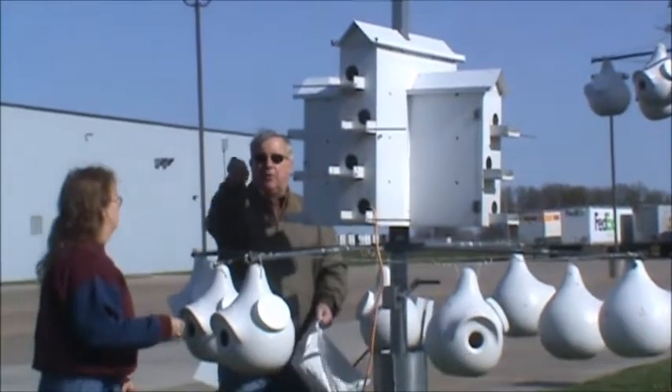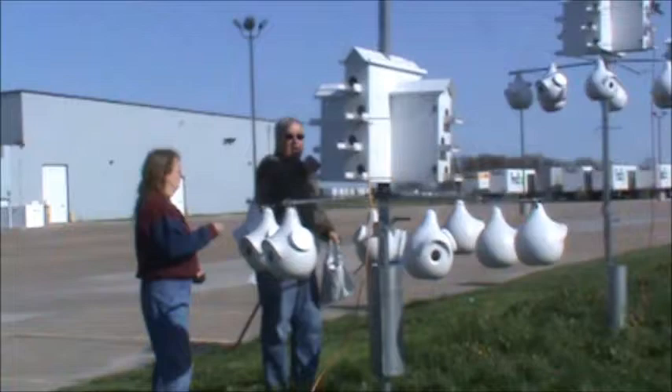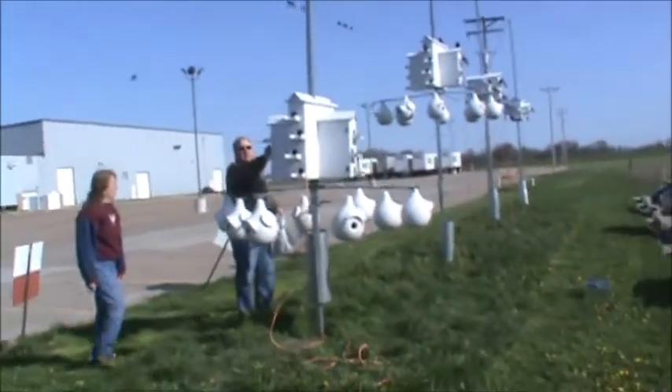We'll just go ahead and film putting it into the thing. Show them how great these Lone Star houses work.